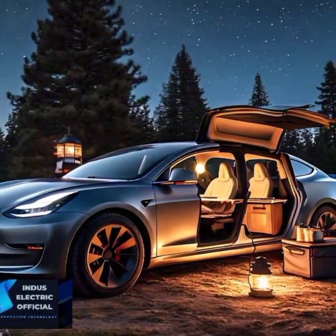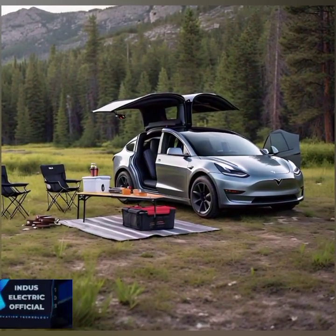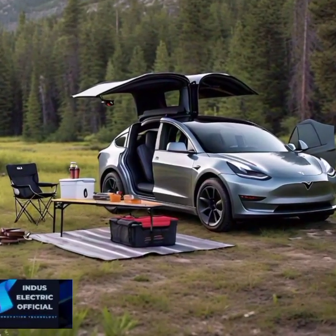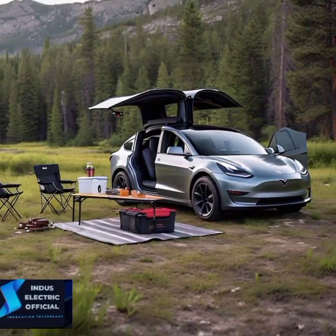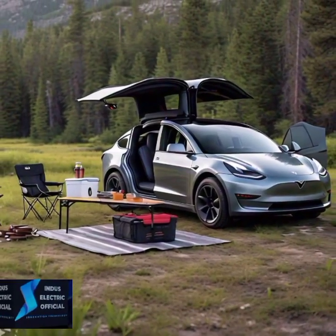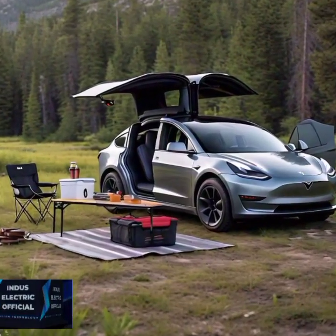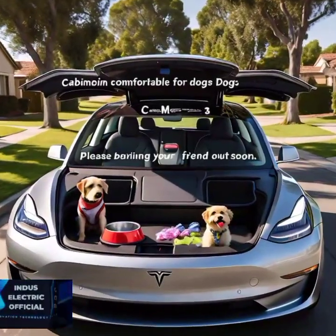Did you know that with just your smartphone, you can summon your Tesla Model 3 from a parking spot? The Smart Summon feature allows your car to drive to you autonomously, perfect for rainy days or when you have parked far away.